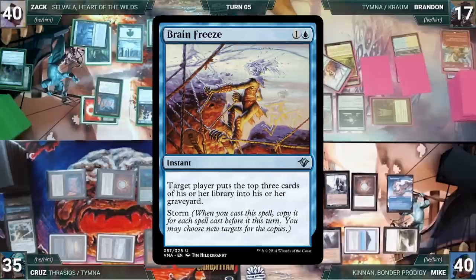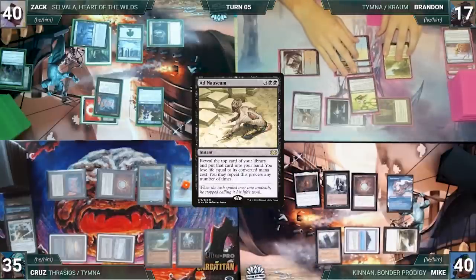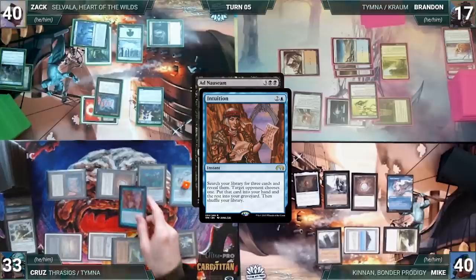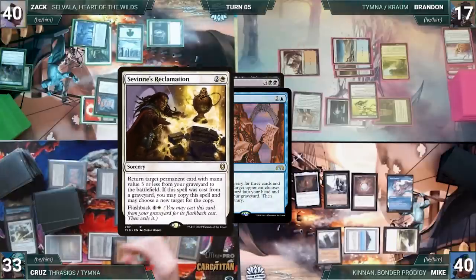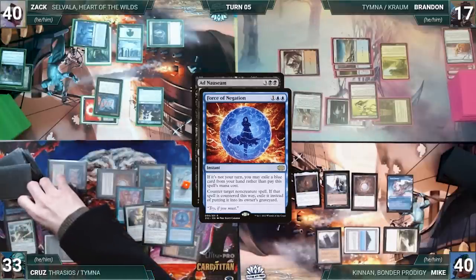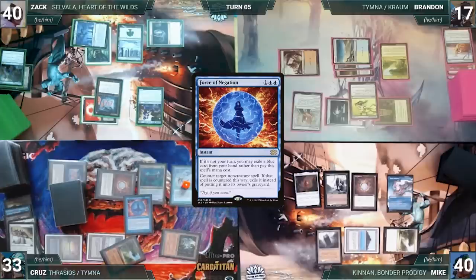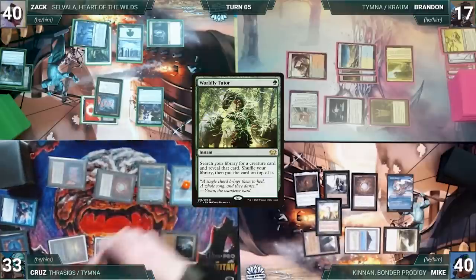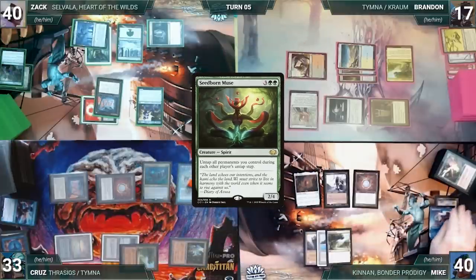Zach draws, plays a Snow-Covered Forest, recasts Selvala, and casts Mana Crypt — letting Cruise and Mike draw through Remora. Brandon draws, plays Exotic Orchard, casts Gamble letting Cruise and Mike draw, fetches a card, and randomly discards Brain Freeze. He casts Ad Nauseam; Cruise and Mike draw in response. Cruise taps Ancient Tomb to cast Intuition — Mike's Remora triggers and he draws. Intuition resolves and Cruise reveals Savine's Reclamation, Grand Abolisher, and Force of Negation. Mike gives Force of Negation. Still in response, Cruise casts Force of Negation exiling a blue card targeting Ad Nauseam — countering and exiling it.